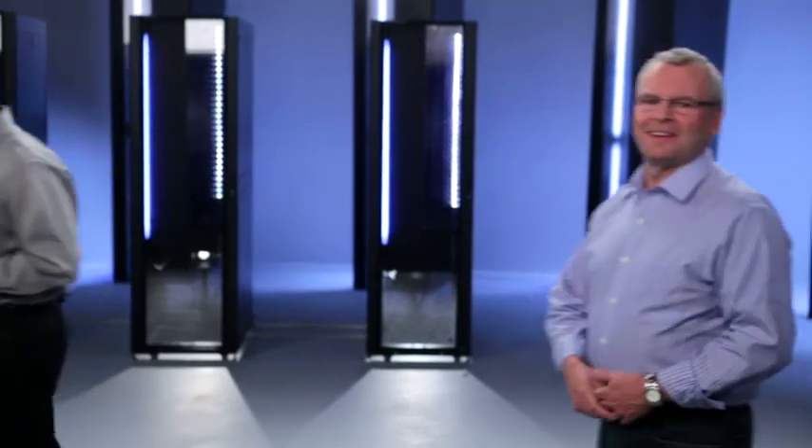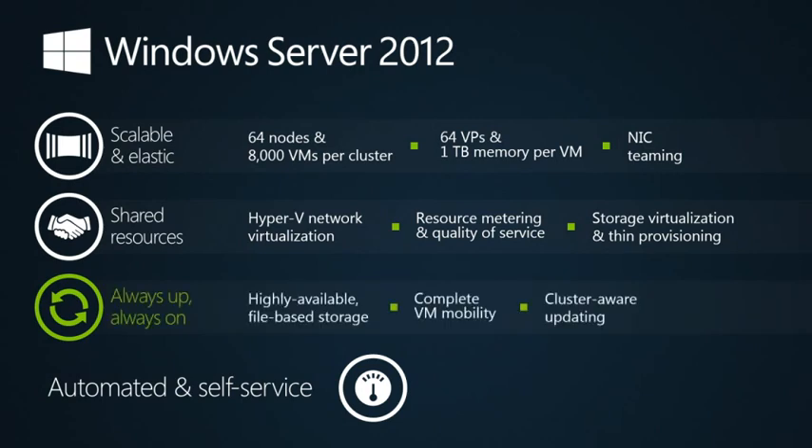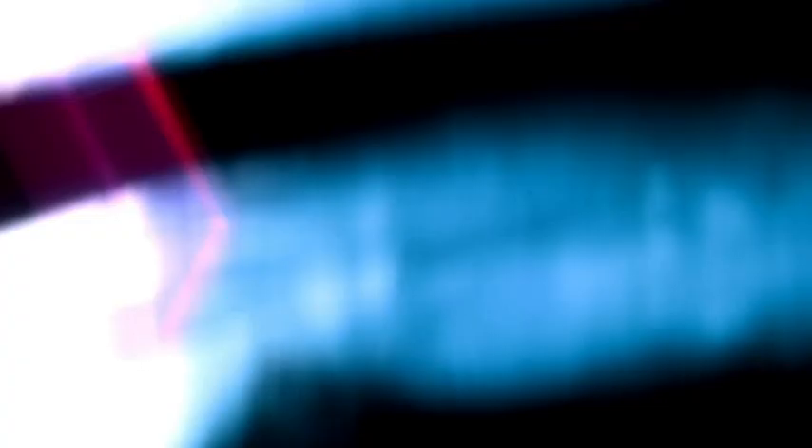Back to you, Bill. Thanks, Jeff — amazing stuff. Moving to always on, always up: a modern data center's services must be resilient to hardware failure, software failure, and servicing. The software needs to be architected to handle failure without any service interruption. Windows Server 2012 lets you deliver the highest levels of service availability at much lower costs. We've made investments in SMB storage protocol and Hyper-V to deliver high-performance, highly-available file-based storage. Our new Share-Nothing Live Migration gives you complete VM mobility, letting you live migrate virtual machines with simply a network connection. To enable continuous availability during servicing, we have cluster-aware updating — you can now automate server updates and patching across a cluster of servers without impacting the service.